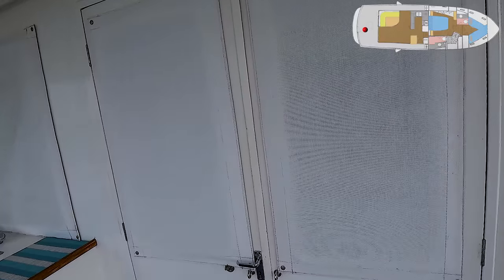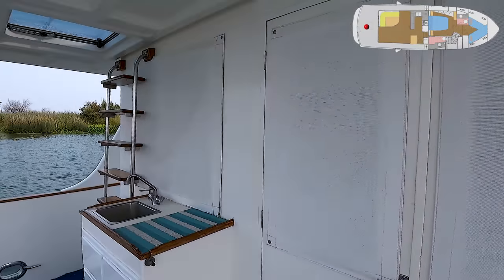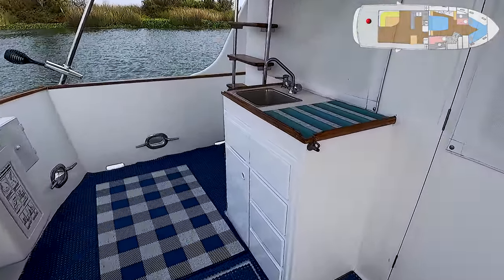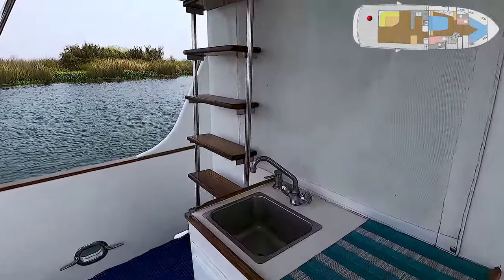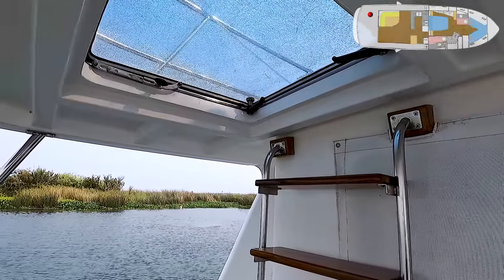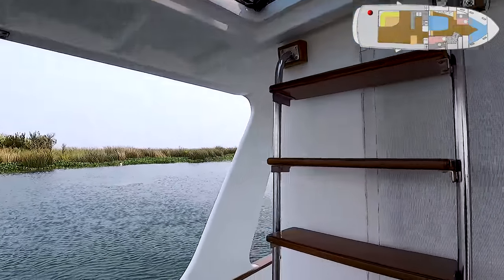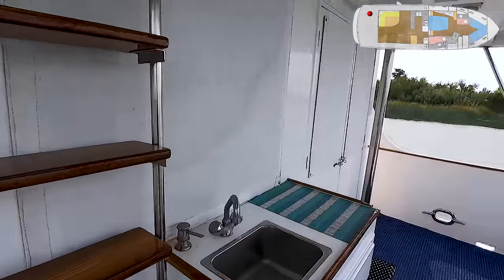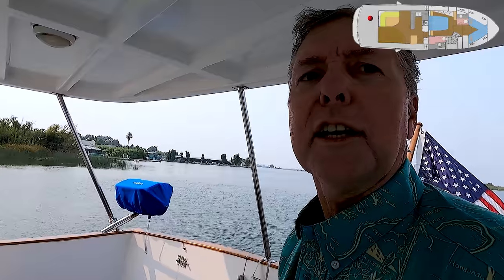There's a compression post right here for the electric crane. There's a life sling back here, a sink, some storage lockers, and a ladder that goes up to the boat deck. It's easier to get up to the boat deck from the inside. Here's the other side deck right here.